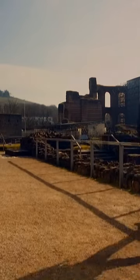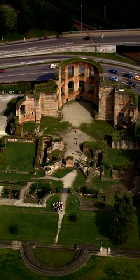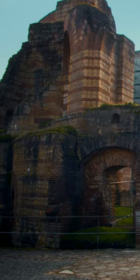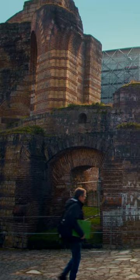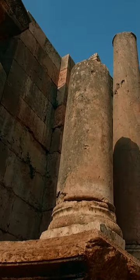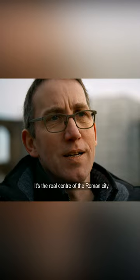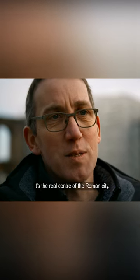Georg investigates the huge Roman baths next to the Basilica. He thinks changes made to this building could reveal how the whole city, and even the empire, were transforming in the final years of Roman rule. You can say public baths are the heart of Roman life — a real center of a Roman city.